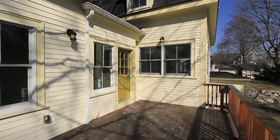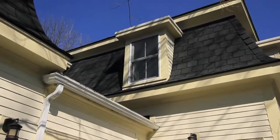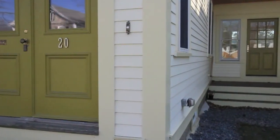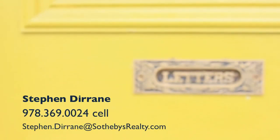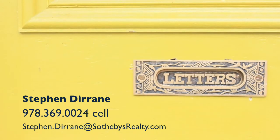Turn-of-the-century charm and permanence meets modern-day efficiencies and cutting-edge design, all located in a desirable in-town location that's a short walk to town beaches, playgrounds, and village shopping and dining. For additional details or to schedule a personal tour of this custom renovated home, contact Stephen Durain with Gibson Sotheby's International Realty.